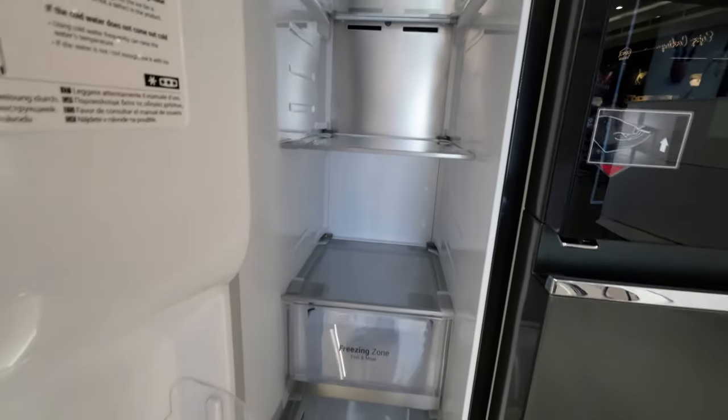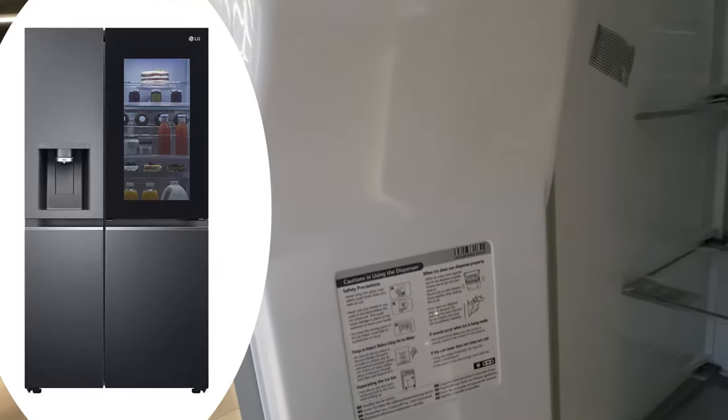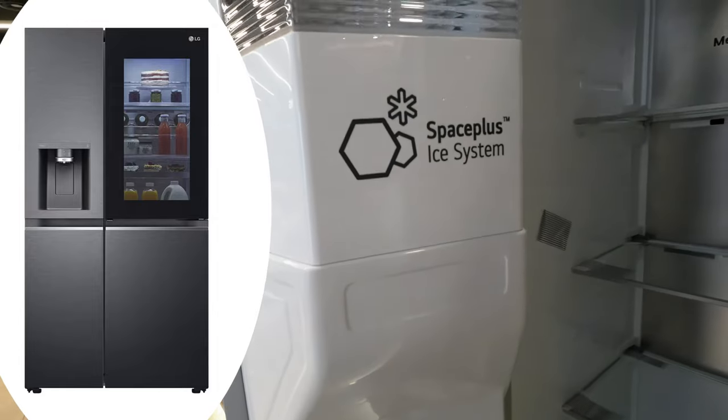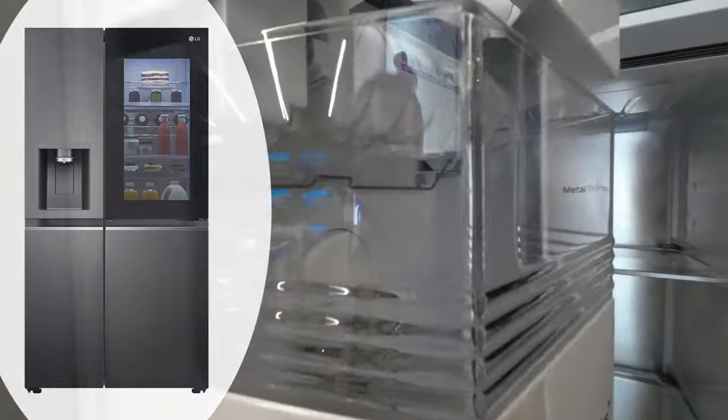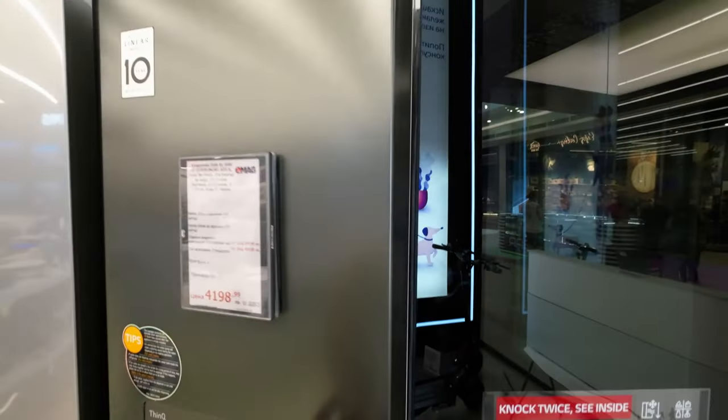It's a thoughtful addition that aligns seamlessly with the concept of efficient smart technology. Knocking twice to reveal 23% more of the interior is an impressive enhancement, demonstrating the evolution of the InstaView ThinQ technology. It's a small detail that enhances usability.